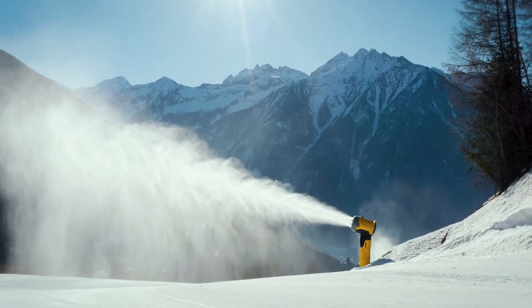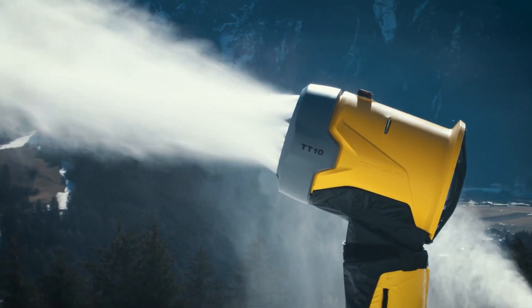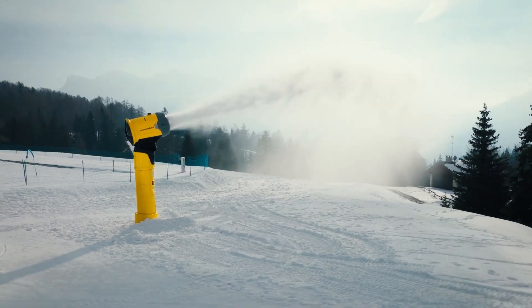This invention is a game changer for ski resorts, allowing them to produce more snow in less time and ensuring that their slopes are always covered in fresh powder.